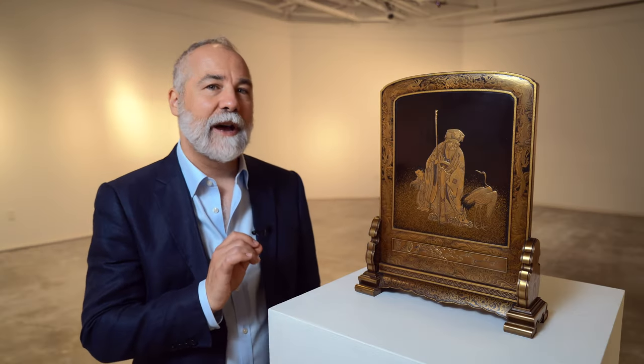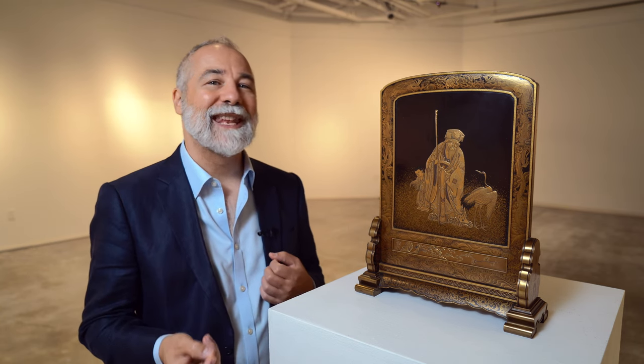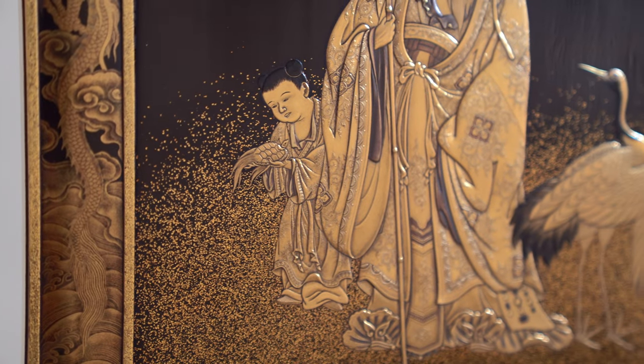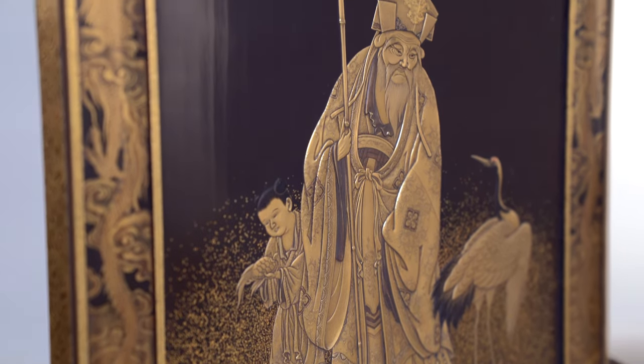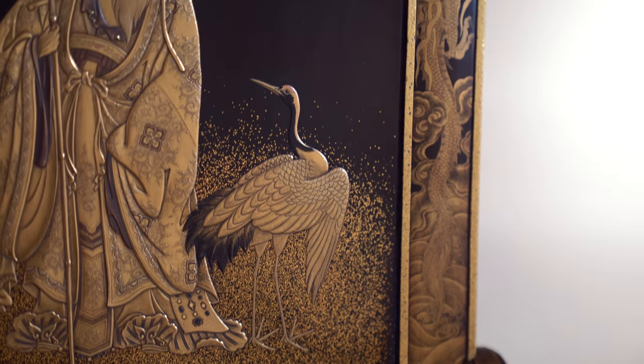Here we have a particularly fine table screen, double-sided, which we believe was exhibited in the 1904 St. Louis World's Fair. And here we can see the low and higher relief — that is the built-up lacquer layers which I was referring to earlier — the play of gold and the different colors of the lacquer which are used to create this sense of distance and depth.